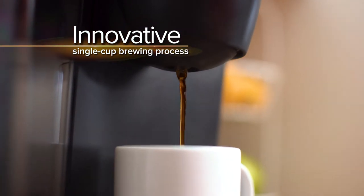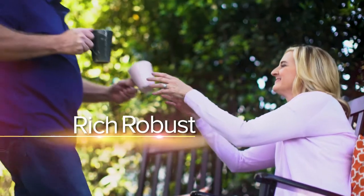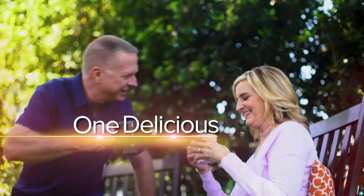Keurig has forever changed the way people brew and enjoy coffee with its innovative single cup brewing process, delivering the rich, robust flavor you crave, one delicious cup at a time.